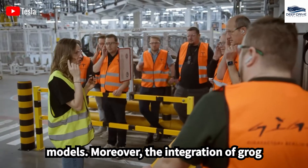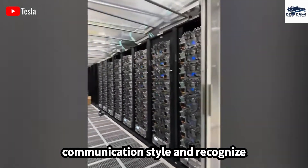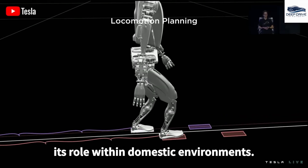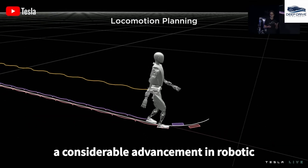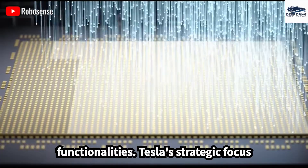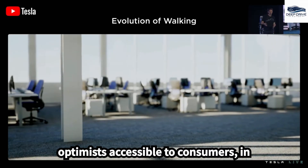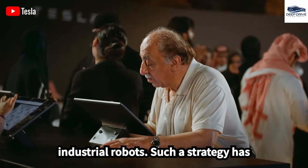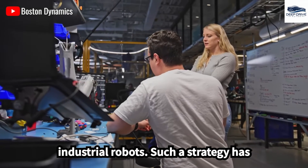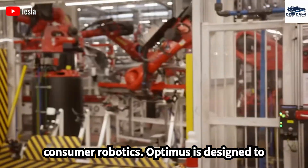The integration of Grok technology enables Optimus to adapt its communication style and recognize emotional cues, significantly enhancing its role within domestic environments. Tesla's strategic focus on affordability is aimed at rendering Optimus accessible to consumers, in stark contrast to the existing high-cost industrial robots. Such a strategy has the potential to disrupt the market, effectively redefining the landscape of consumer robotics.